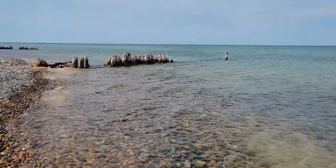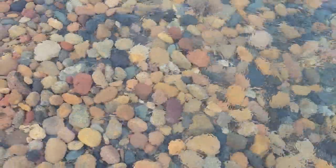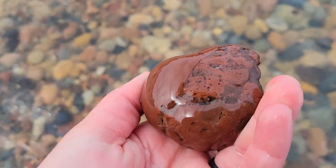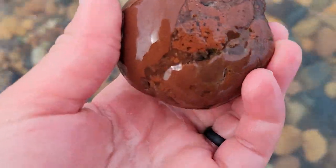Hi everyone, welcome to the channel. I'm Krista and this is Rock and Road. Today we are out at Whitefish Point in the Upper Peninsula of Michigan. I'm here with my mom and my aunt — they don't want to be on camera, but that's okay. We're going to find some great rocks today, hoping for some unakites, maybe some agates, and just any other cool rocks we find.